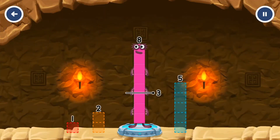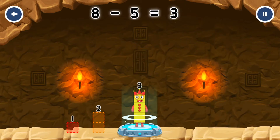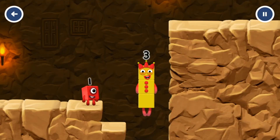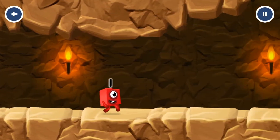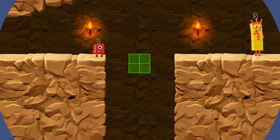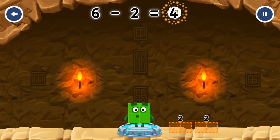Take number blocks away from 8 to leave 3. 8 minus 5 equals 3. Take number blocks away from 6 to leave 4. Drag an outline onto the middle to correct: 6 minus 2 equals 4.